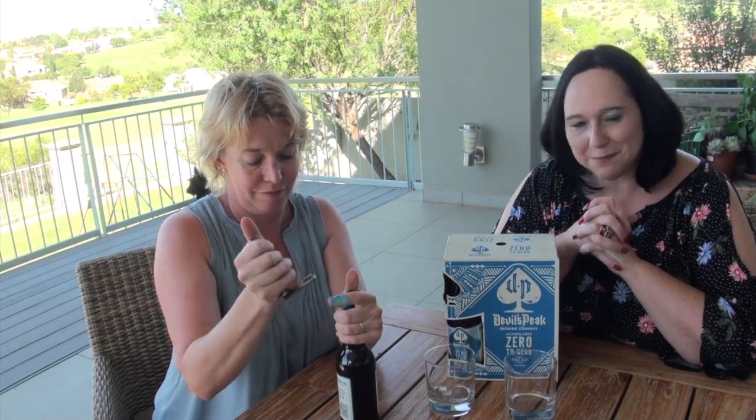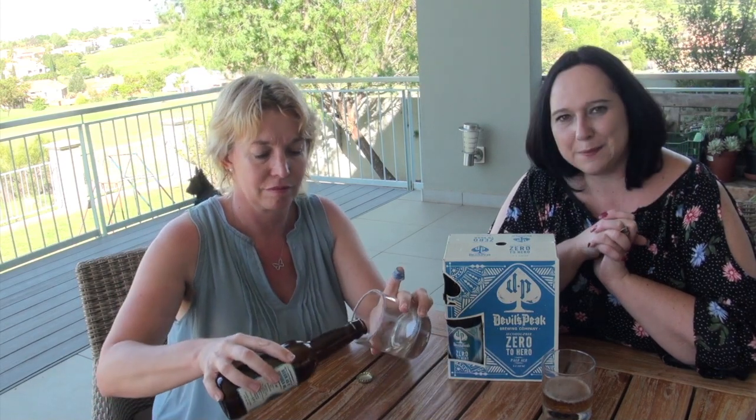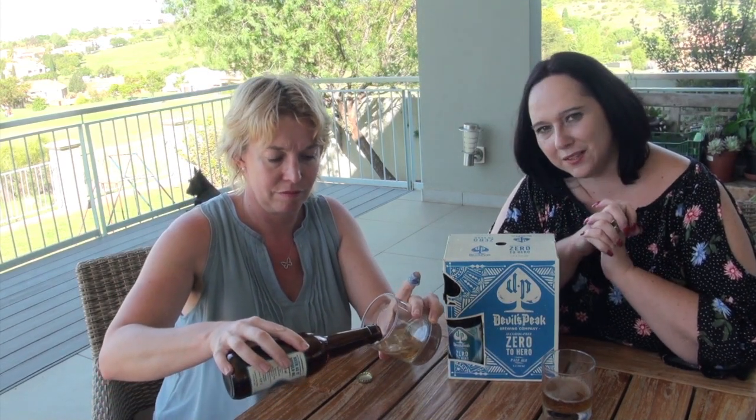Let's see if Devil's Peak can impress us with the alcohol-free beer. Devil's Peak, if you don't know, is one of our most well-known and well-recognized craft breweries — based in Cape Town. They've been around since 2012, been around the block. I absolutely love their craft beer. My favorite is the King's Block Ale IPA — it's just absolutely lovely.